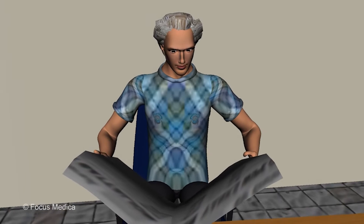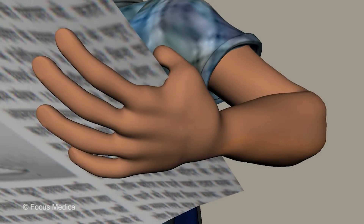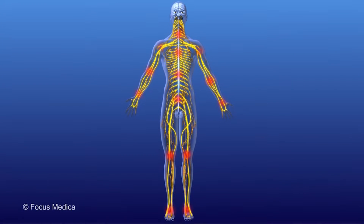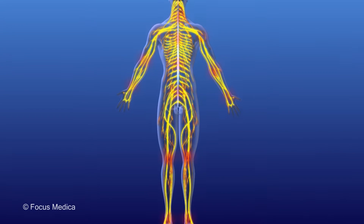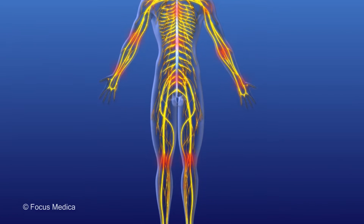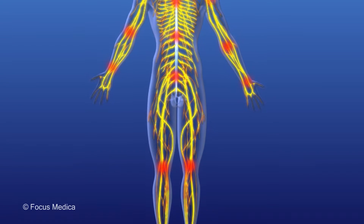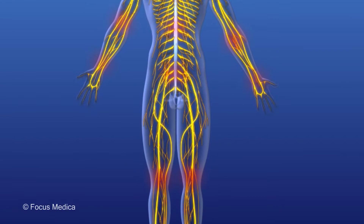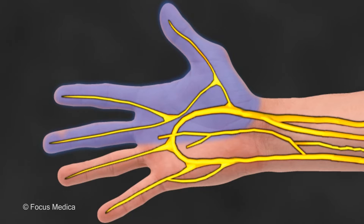Diabetic neuropathy refers to loss of nerve function that affects individuals suffering from long-standing diabetes. Diabetic neuropathy affects the nerves that carry sensations, control movements, or regulate the function of the heart, digestive tract, urinary system, and the sweat glands. One or several nerves may be affected, resulting in the following symptoms.